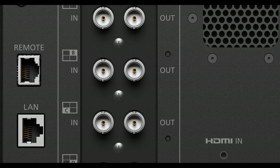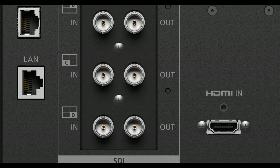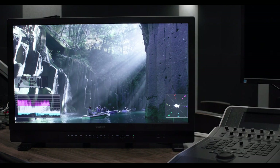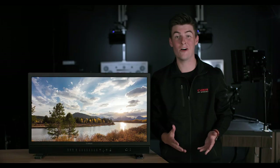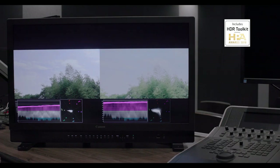This flagship display features four 12G SDI inputs, supporting both 4K and 8K workflows, and can display multiple inputs at once in either dual screen or quad view. The wide viewing angle and anti-glare matte panel makes the 3120 a pleasure to work with, even in non-ideal viewing environments. The display also comes equipped with Canon's award-winning HDR toolkit, featuring HDR-capable vectorscope, waveform monitor, and histogram.